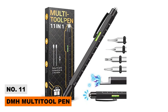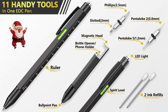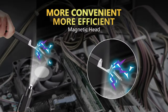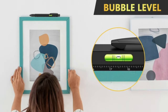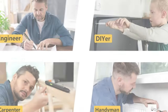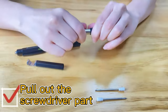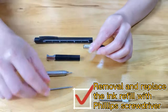Number eleven: DMH Multi-Tool Pen. Introducing the DMH multi-tool pen — an 11-in-1 gadget as portable as a regular ballpoint pen, perfect for engineers or carpenters. It features a built-in LED flashlight, a bottle opener with a magnetic head, a spirit level, a mobile holder, multiple screwdriver heads, a ruler, and a regular ballpoint with ink refills. It's the perfect pen for quick fixing and an excellent gift for your husband or brother.